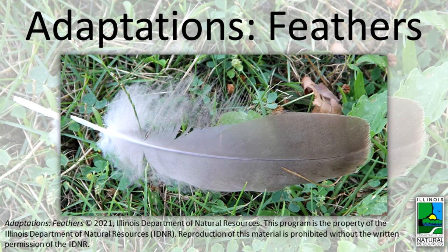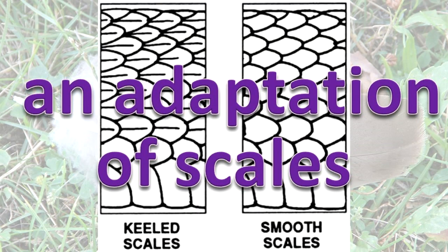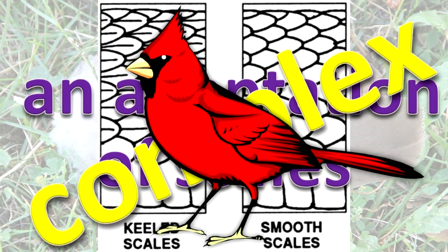Adaptations. Feathers. What are feathers? Feathers are an adaptation of scales. They are complex structures. In animals on Earth at the present time, they are found only in birds.